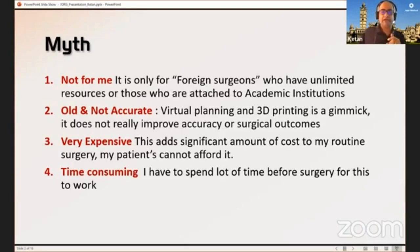Another myth is that it's very expensive. Dr. Vaibhav Bagaria covered it nicely — it is actually not expensive and you should be able to use this in your routine complex surgeries. You may not need it for everyday cases, but for complex surgeries it's definitely something you should look into. And then time consuming — yes it adds more time, but Dr. Vaibhav mentioned how it actually saves surgery time and helps with planning. So these are the four myths we'll talk about.